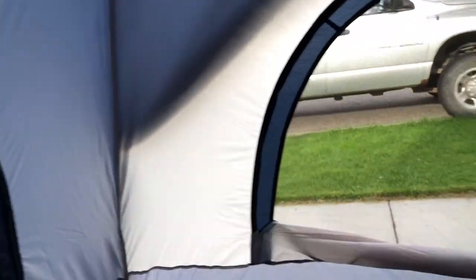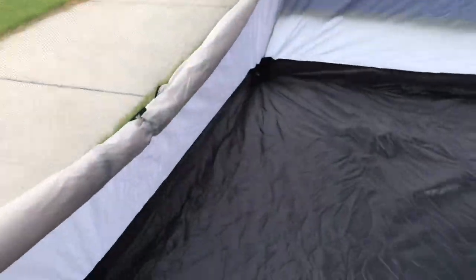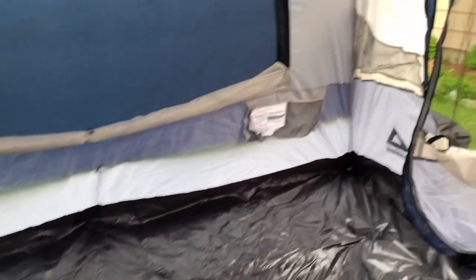There are gear nets on the front corners, lots of windows, and if it's nice out you could have it without the rain fly. I think it's lovely — there's plenty of room in here.